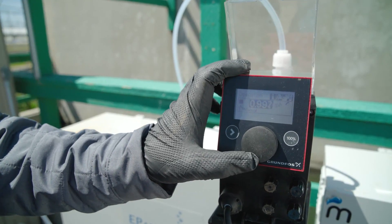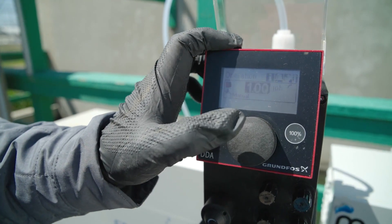We decided to utilize Grundfos pumps because of the reliability and capabilities with our internal programs. We're going to walk you through some of our applications in agriculture and water treatment.